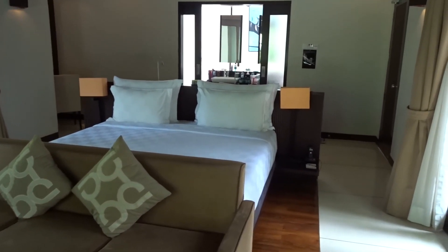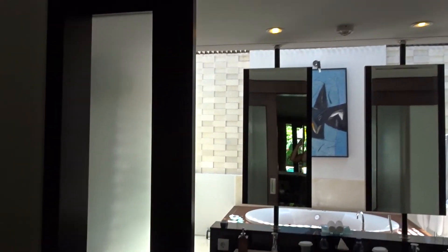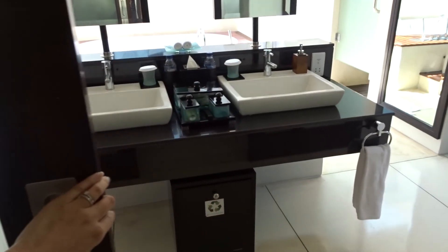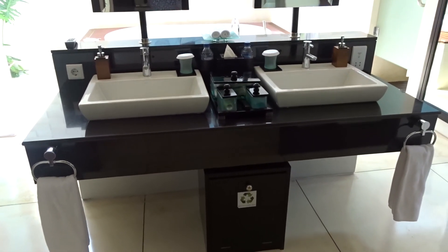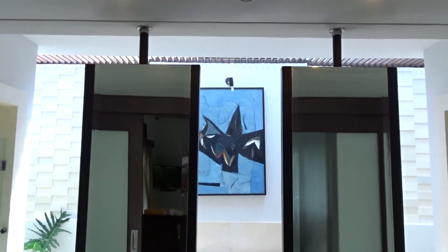So this is the bathroom door — we've got sliding doors here which are frosted, separating the bathroom from the bedroom area. We've got his and hers sinks and two big mirrors.